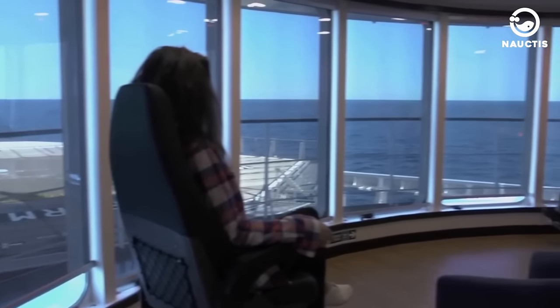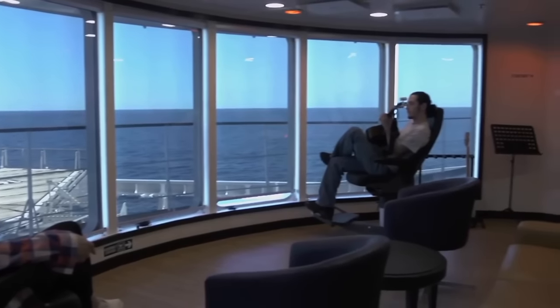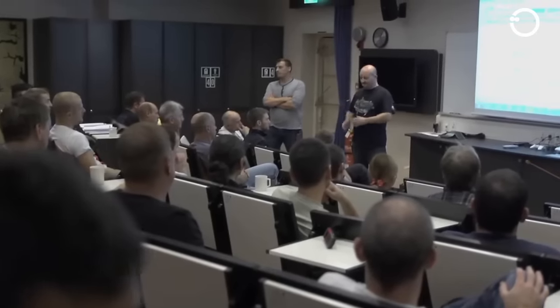With the features possessed by Ramform Titan, it is no wonder that a ship that can accommodate up to 80 crew members is an ideal platform for high-density 3D acquisition and reliable and compatible 4D projects.